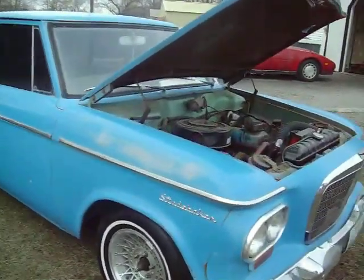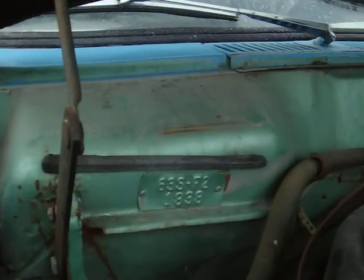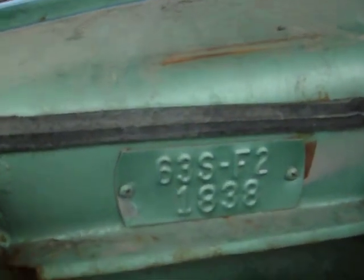There's a VIN tag in here. Looks like it used to be a seafoam green. There's a VIN number if that helps anybody determine whether it's a real V8 car or not.